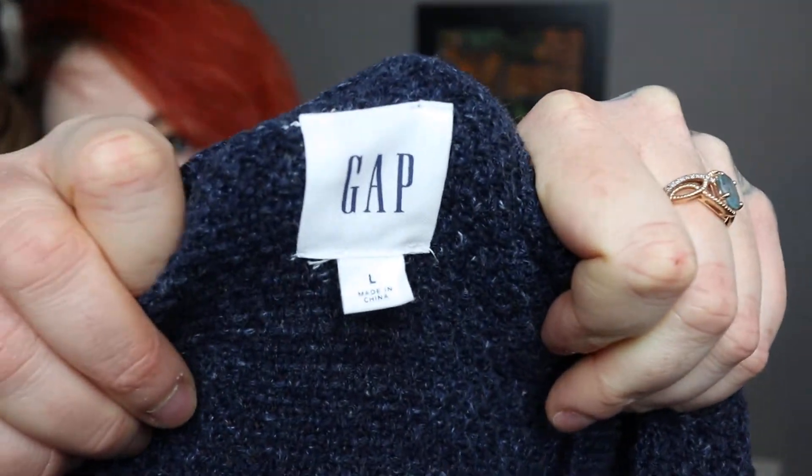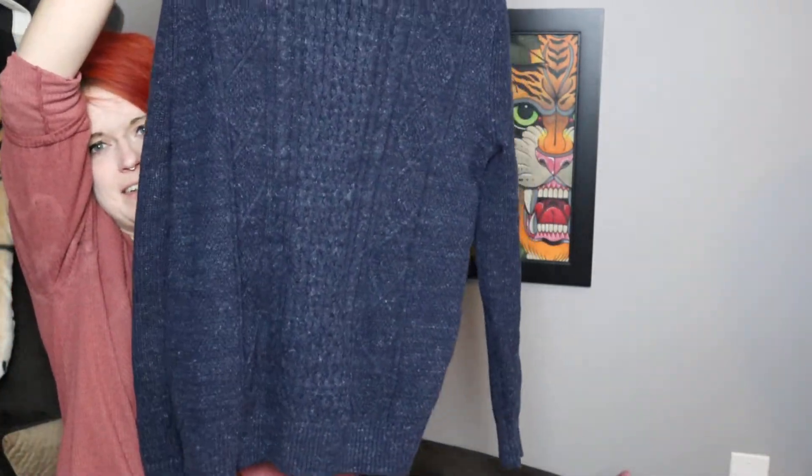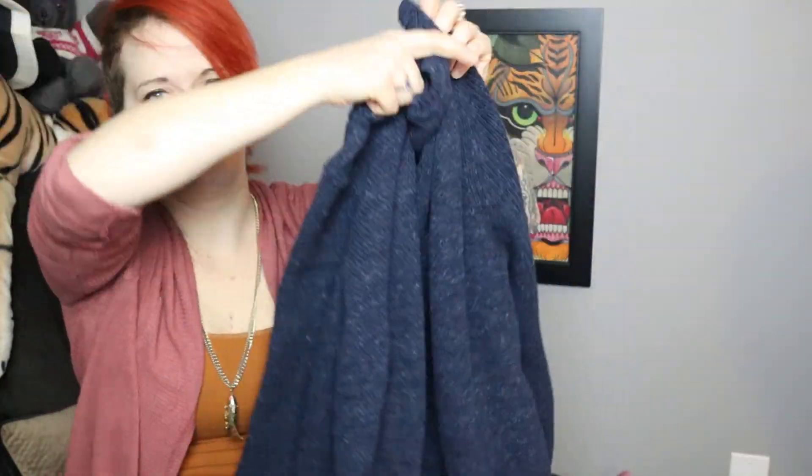Next I have a men's Gap sweater. Gap doesn't sell amazingly for me — I think Gap is the primary brand that owns Athleta, Banana Republic, Old Navy, and one other I can't think of. But it's a men's cable knit sweater in navy. The front has the cable knit, but the back and sleeves are plain.